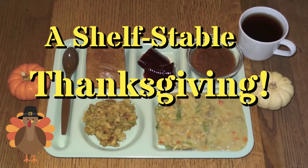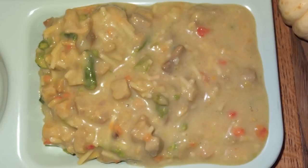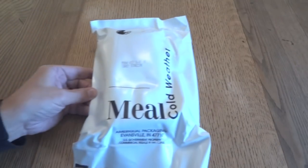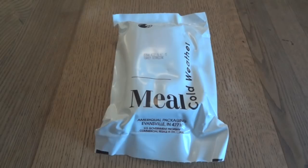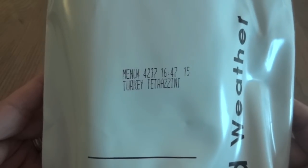Last year, around Thanksgiving, I posted a video called Shelf-Stable Thanksgiving, which was basically a meal made up of a bunch of commercial components around an entree of freeze-dried turkey tetrazzini, which came from either a meal cold weather or a long-range patrol ration. So this year I figured we could revisit that idea and complete it by doing a review of a complete meal cold weather — this one is menu number 4, turkey tetrazzini.